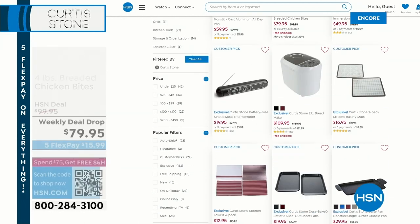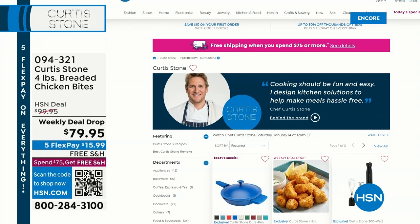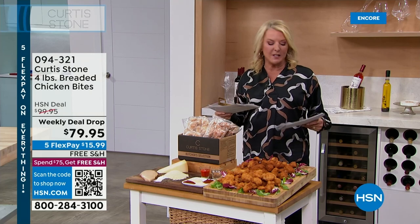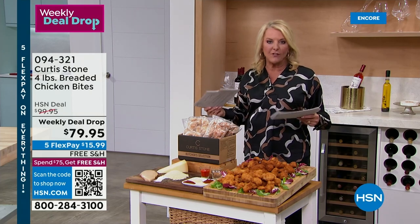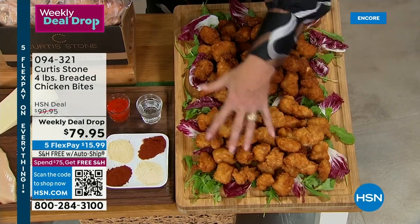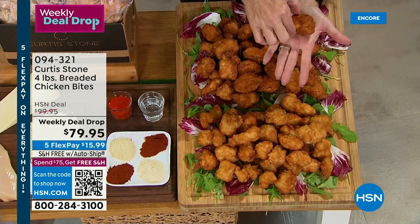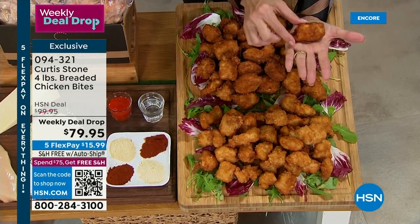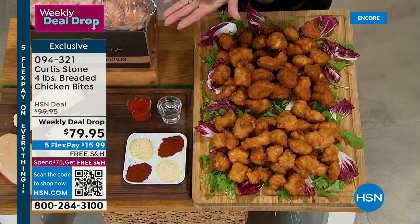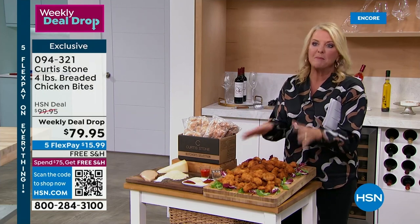I'm going to create breaded chicken bites. You get four one-pound bags, so four pounds total, and you have your choice of the original flavor or a mild buffalo. When he does anything, he goes to the max — he made them extra giant. Look how big that chicken bite is. You don't need to eat ten of these to get full, just a couple. So he did colossal chicken bites, even though they don't classify them that way, in this really amazing set, and you get a whole lot of them.